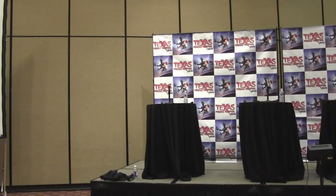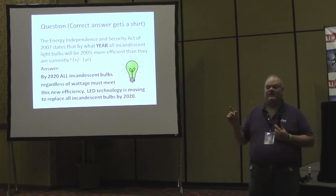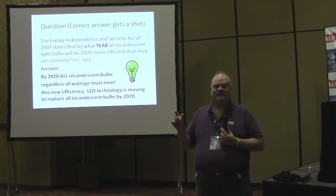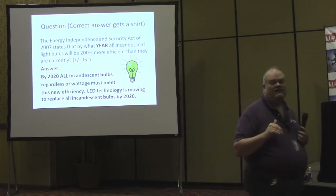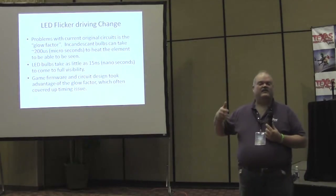The actual answer is 2020 — by that time, incandescent bulbs have to be 200% more efficient than they are right now. Since the industry has stated that's not achievable, by 2020 according to U.S. law, we're going to be using LEDs. You won't be able to get those 555 bulbs, 47s, or any of those others because they should not be manufactured anymore. It's one of those things being thrust upon us.